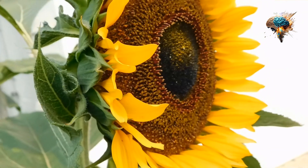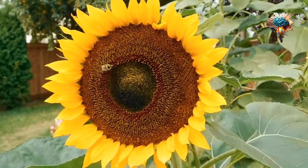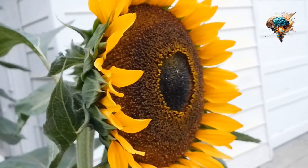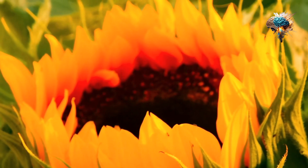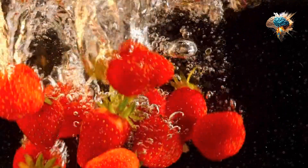Snack on roasted sunflower seeds. Roasted sunflower seeds are a great snack that you can take with you on the go. They're easy to make at home by roasting sunflower seeds in the oven with a little bit of salt. Roasted sunflower seeds are a great source of protein and healthy fats, and are perfect for snacking on throughout the day.